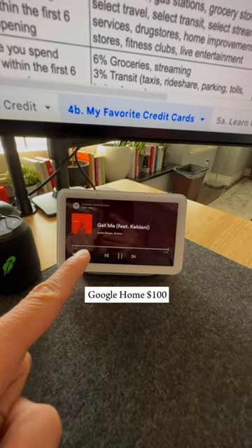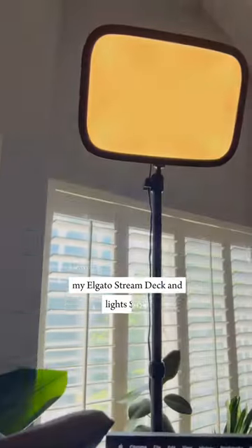Google Home, $100. My Rode NTG Mic, $250. My Elgato Stream Deck and Lights, $450.